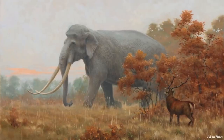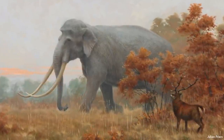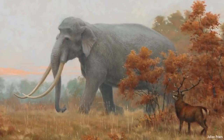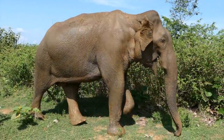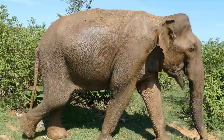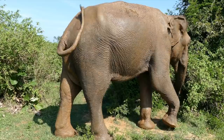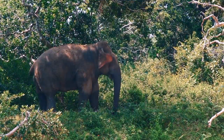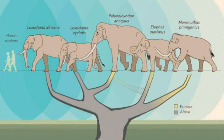It had a long trunk and long legs, and it is estimated that it could graze from trees as tall as 8 meters or 26 feet. It was originally classified as a subgenus of modern African elephants, then for a long time as a subgenus of the larger Elephas genus, but a 2007 study led researchers to abandon this hypothesis. A 2016 DNA sequence suggested that modern African forest elephants are more closely related to antiquus than they are to African bush elephants.